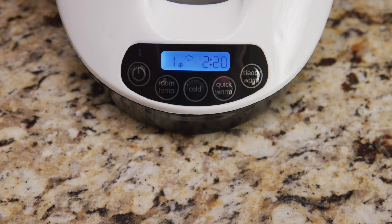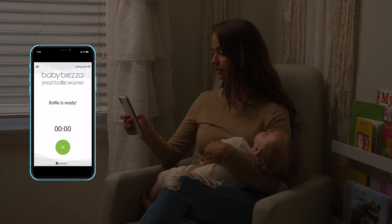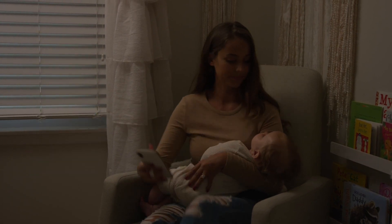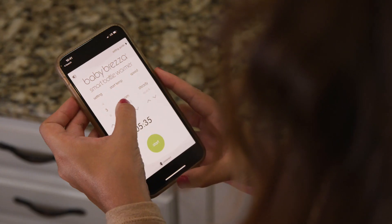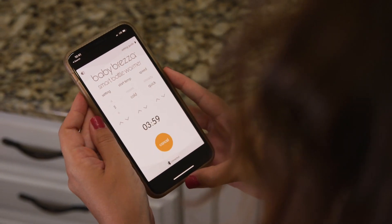For formula, the revolutionary appliance uses steam heat to rapidly warm formula. Plus, it's the only bottle warmer with Bluetooth so you can operate it from your phone. Just select your starting temperature, the number of ounces, and the warming mode, and the warmer does the rest.